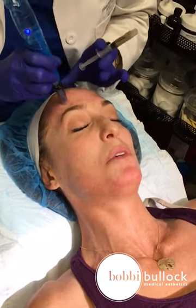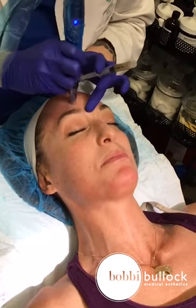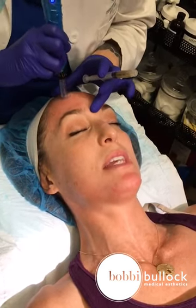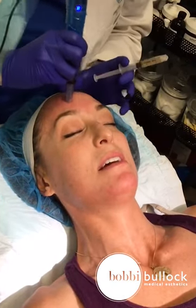This is after Lori put on a topical numbing cream that she let sit for about 10 minutes. Then she cleansed the skin again and put a peptide gel on the skin as well as a hyaluronic acid to help plump and even the skin tone and decrease fine lines and wrinkles.